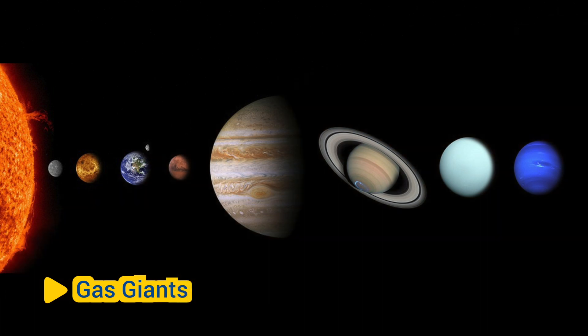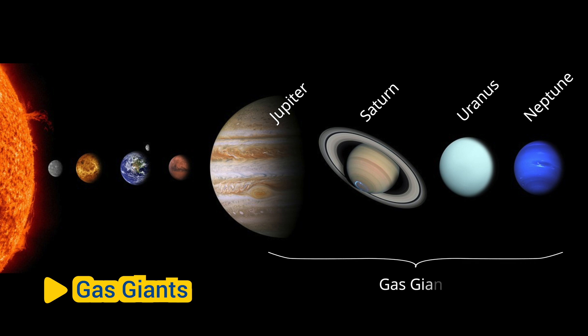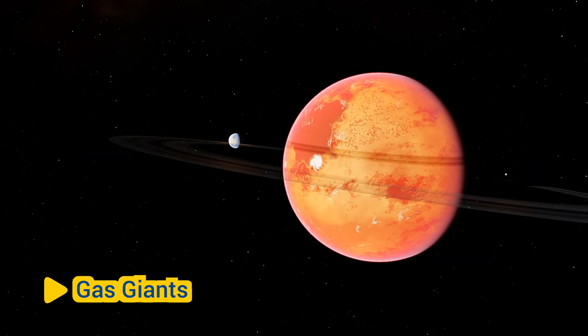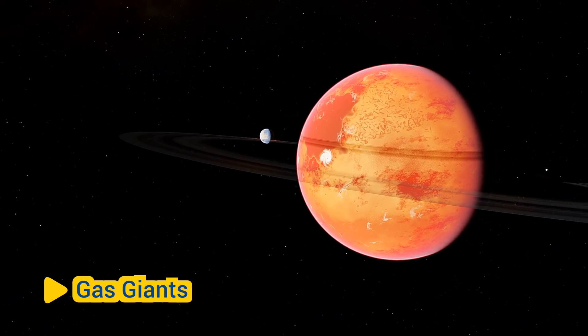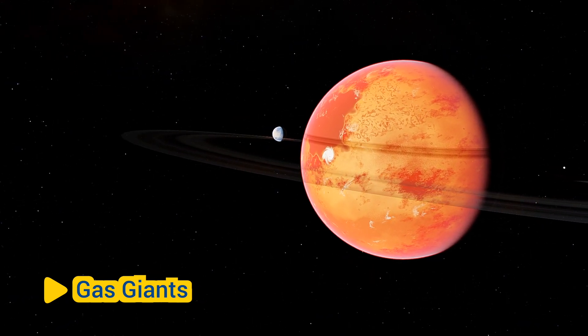Jupiter, Saturn, Uranus, and Neptune are the four outer planets, also known as gas giants. They are much larger than the terrestrial planets and consist mostly of hydrogen and helium, with thick atmospheres and no solid surfaces.